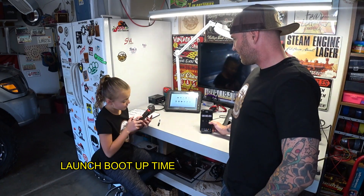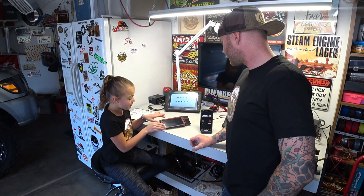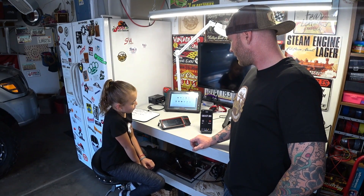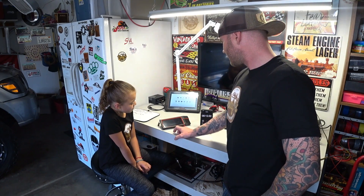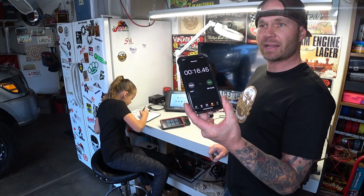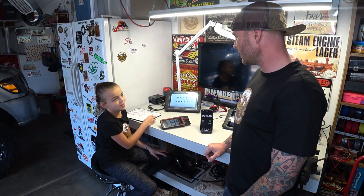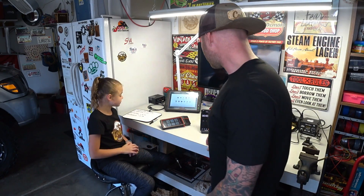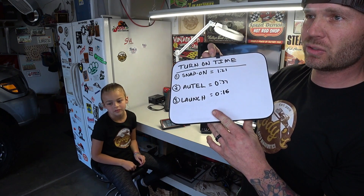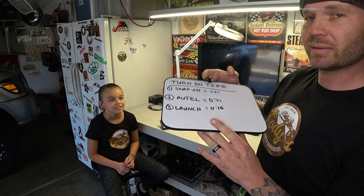You know where the power button is on that one? Yep, right here. Let me know when you're ready. 3, 2, 1, go. Still got to go into the program — can't cheat. 16 seconds. That's fast. So to recap: Snap-on took 1 minute 21 seconds, Autel was 37 seconds, and the Launch was 16 seconds. Surprisingly, the Launch killed it on that one.